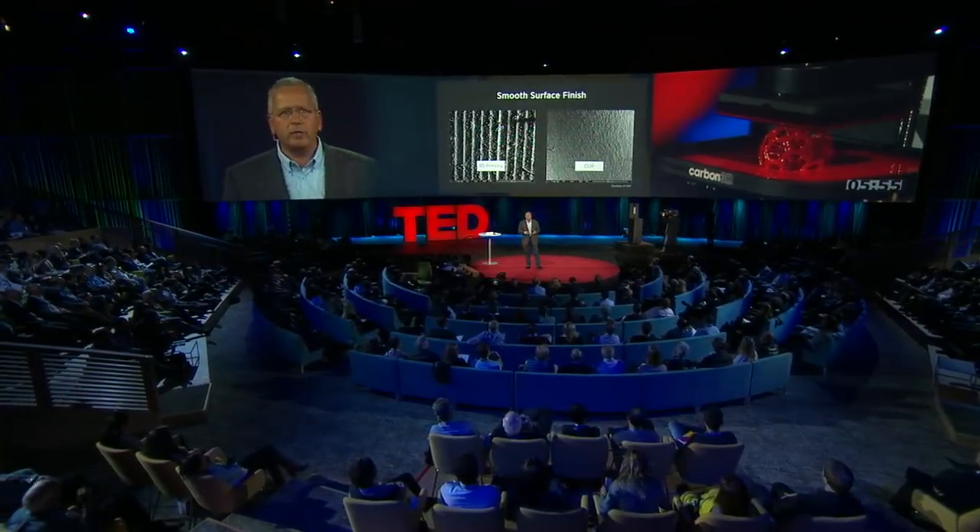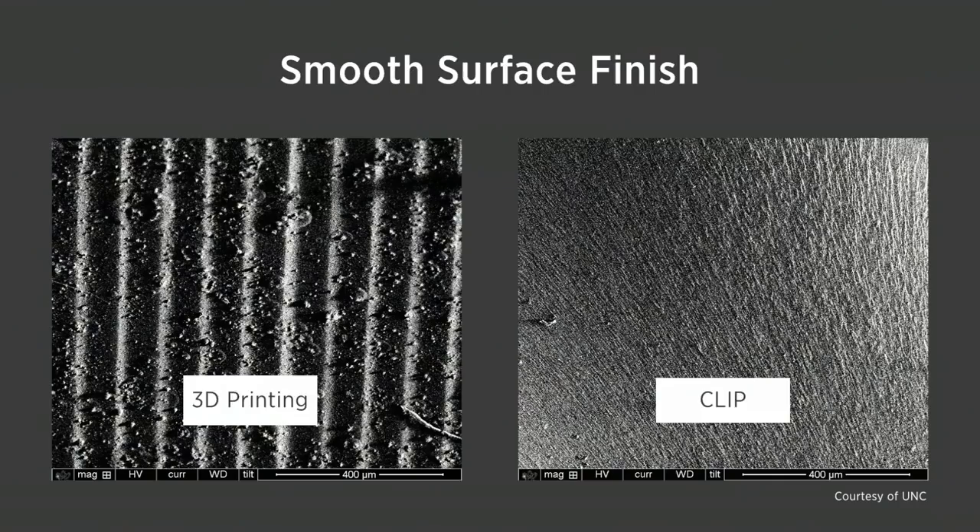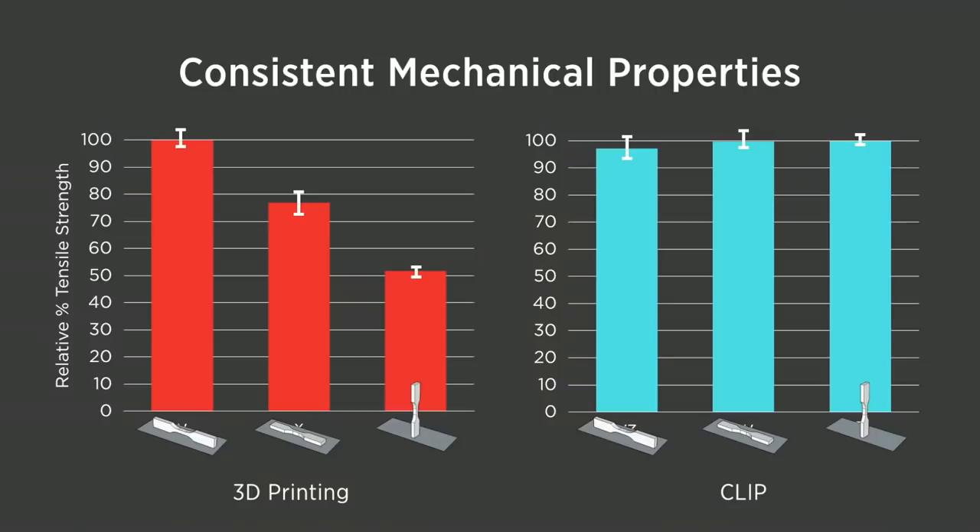In addition, because we're growing things, we eliminate the layers. The parts are monolithic — you don't see the surface structure — you have molecularly smooth surfaces. And the mechanical properties of most parts made in a 3D printer are notorious for depending on the orientation with which you printed them because of the layer-like structure. But when you grow objects like this, the properties are invariant with the print direction. These look like injection-molded parts, which is very different than traditional 3D manufacturing.